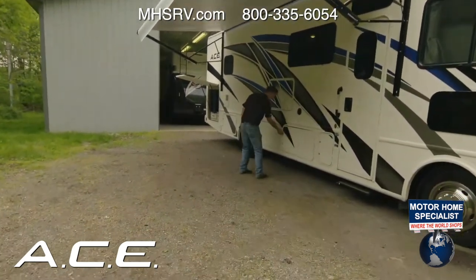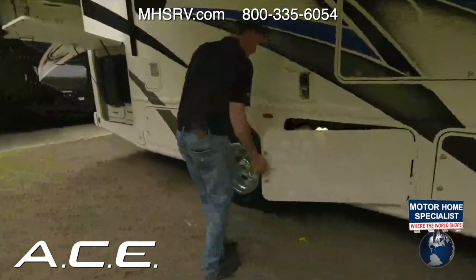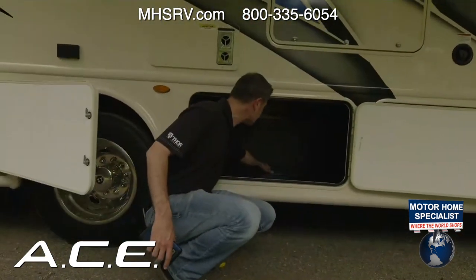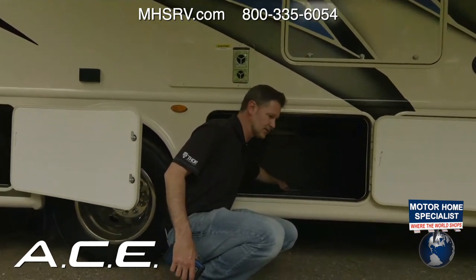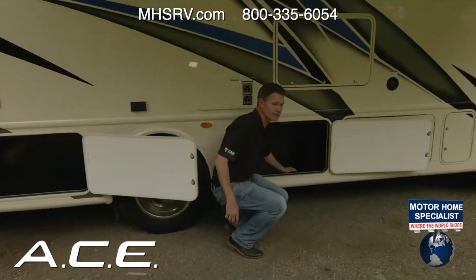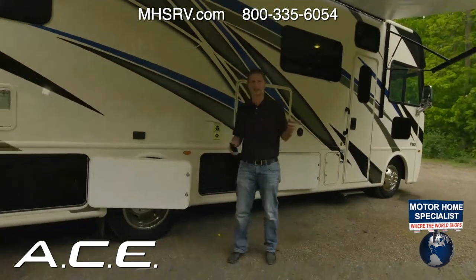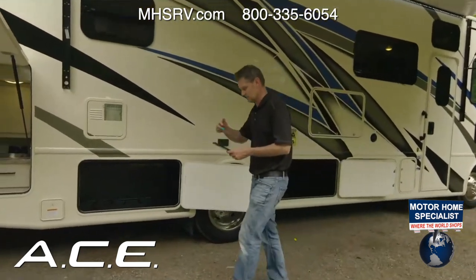There's a hydraulic jack here for maintenance, plus nice storage bays with durable rotocast compartments — great for chairs, fishing poles, or whatever you need. These can be washed out and won't rust, rot, or mildew. For a complete walkthrough of every feature, check out the full video on Thor's YouTube channel.